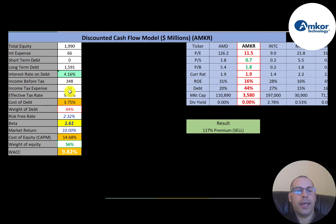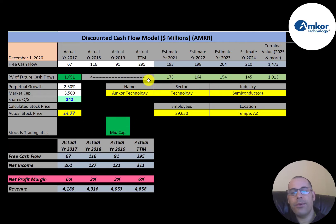The interest they pay on their debt is 4.16%, and their cost of debt is 3.75% — calculated as interest rate times one minus the effective tax rate. Debt makes up 44% of the capital structure, meaning 56% is equity. Cost of equity is 14.68%, which we calculate using the beta. The beta is 1.61, meaning the stock moves about one and a half times the market. Their WACC is 9.8%, which is a blend of cost of debt and cost of equity and is the discount rate we apply to future cash flows.